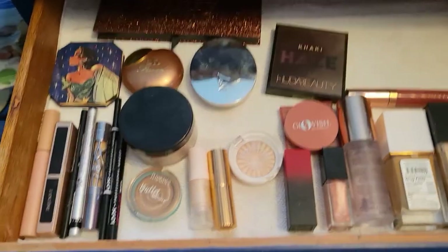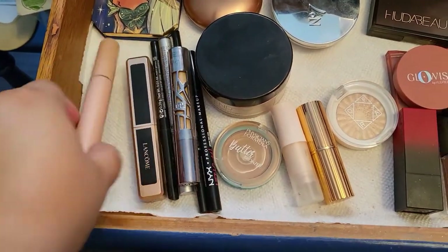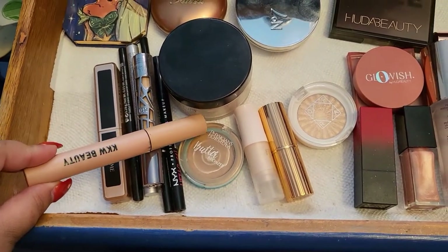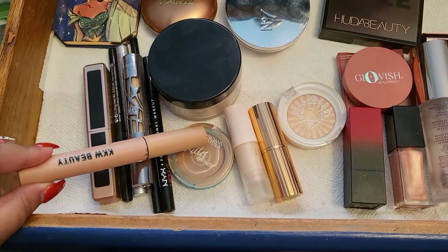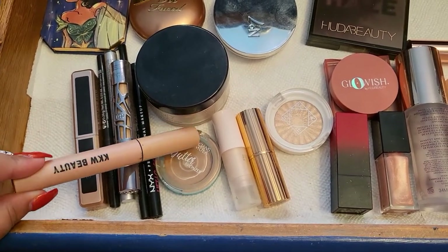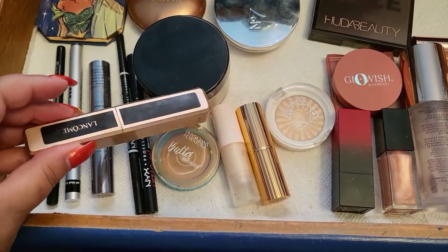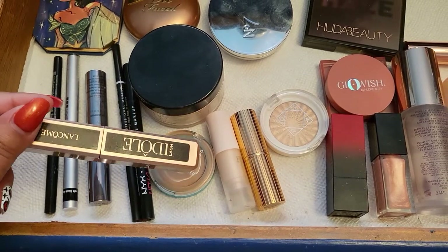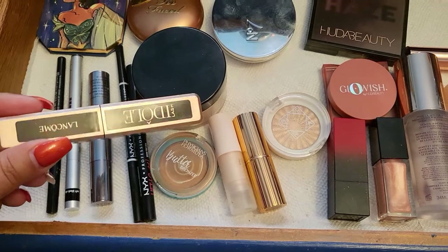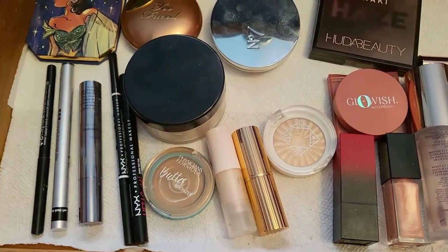Let's talk about the two mascaras that I had. This one from KKW — I really enjoy it, but right now it's empty so I can put this one in my empties. The Lancôme one I do enjoy; I've been using it for a while so it's going to go back in my collection. It needs to stay there a little longer. I have some new mascaras I want to try, so this is going back into the drawer.